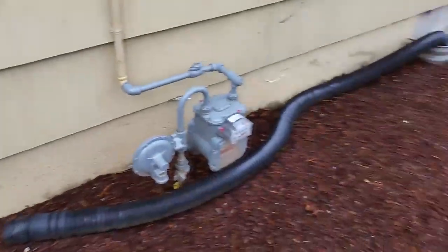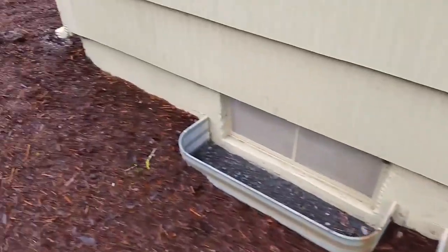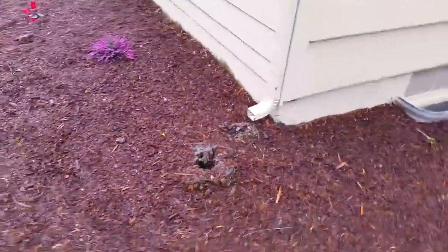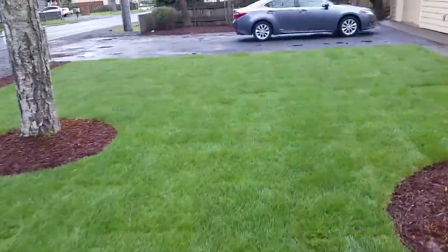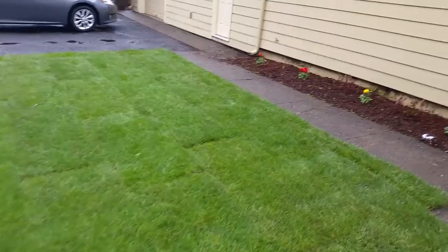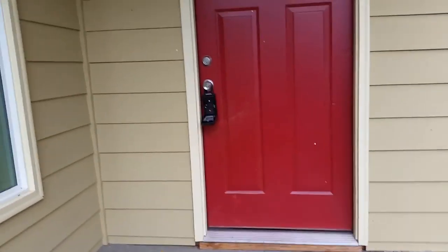Interesting — that downspout thing. Not sure what that's about. They're trying to route the water somewhere. The downspout is landing on a stump — very interesting. Over we go here towards the front door. I'm going to stop now and I'll continue when I go inside the front door.